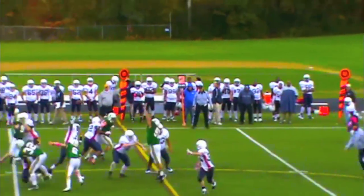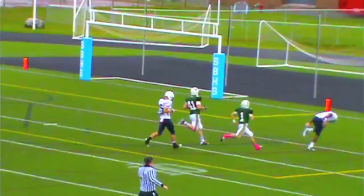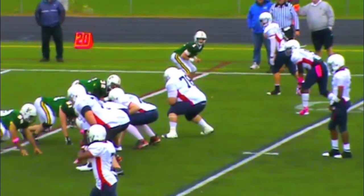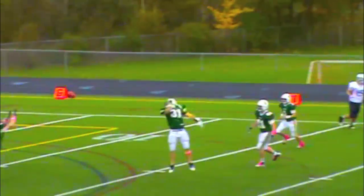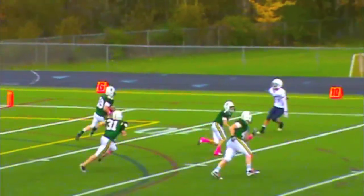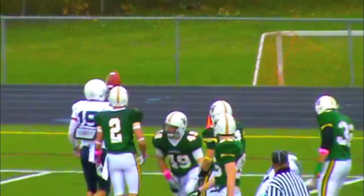Shotgun! Into UVM territory and he throws, looking for Painter — he dropped it! Some of the credit has to go to the UVM defense. They've really put him in a situation where they've got to throw. McNabb back to pass — picked off! What a great turn of events!